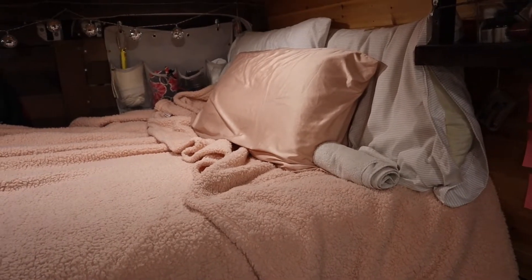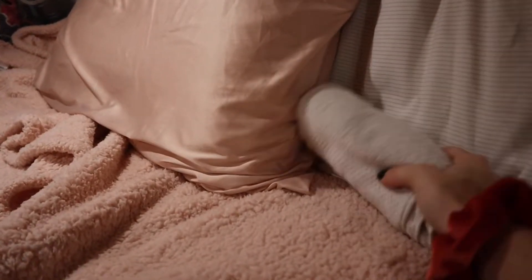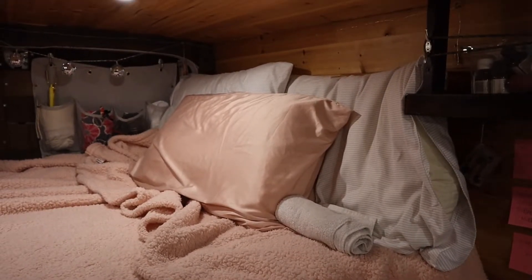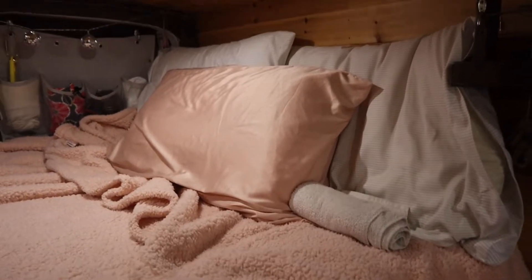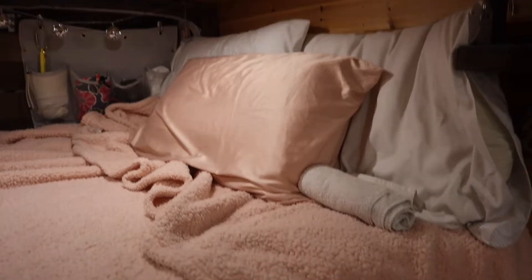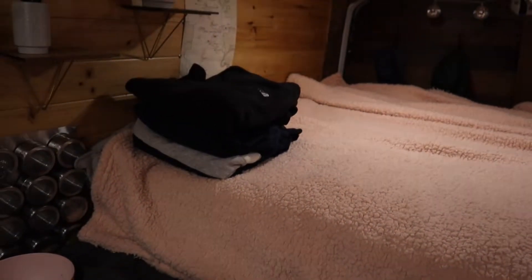So this is my bed. You can see here I've got this rolled up towel. That's to support my neck because I went to the chiropractor and they said I have the straightest neck they've ever seen, so that's awesome. I've got a satin pillowcase because my hair is fragile, but it gets really cold at night.